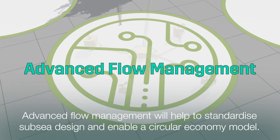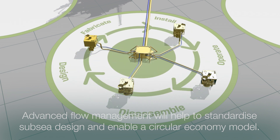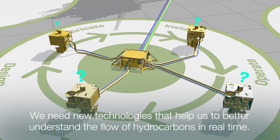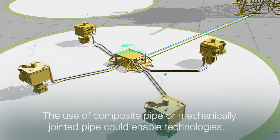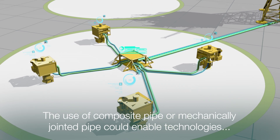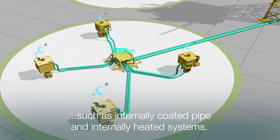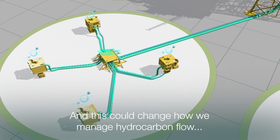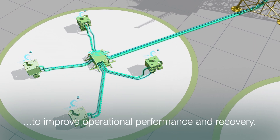Advanced flow management will help to standardise subsea design and enable a circular economy model. We need new technologies that help us to better understand the flow of hydrocarbons in real time. The use of composite pipe or mechanically jointed pipe could enable technologies such as internally coated pipe and internally heated systems, and this could change how we manage hydrocarbon flow to improve operational performance and recovery.